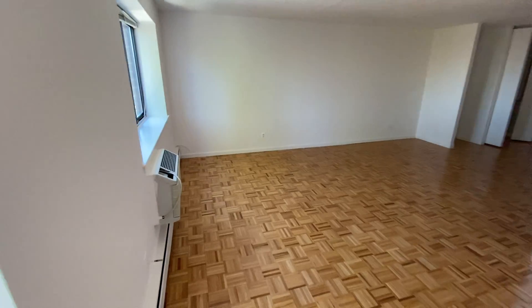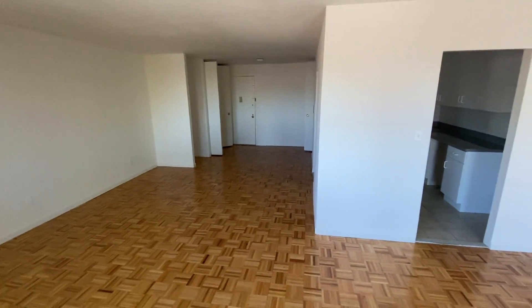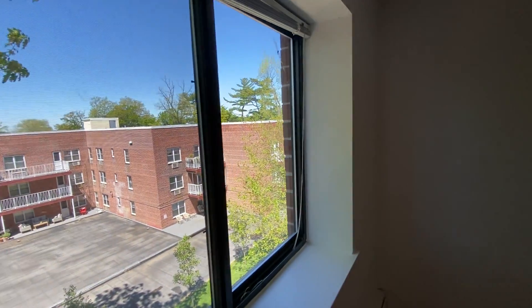Now we're facing back toward where we started — this is the living room. You can flow through the kitchen and flow directly through the living room. There's plenty of natural light throughout the space.